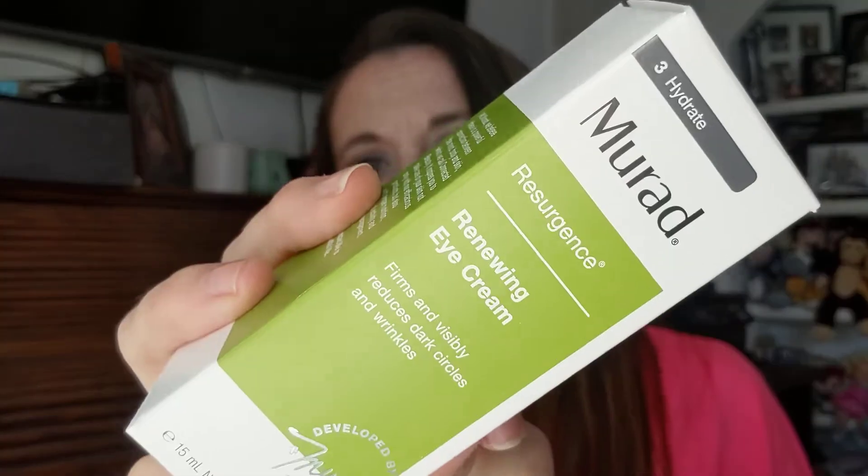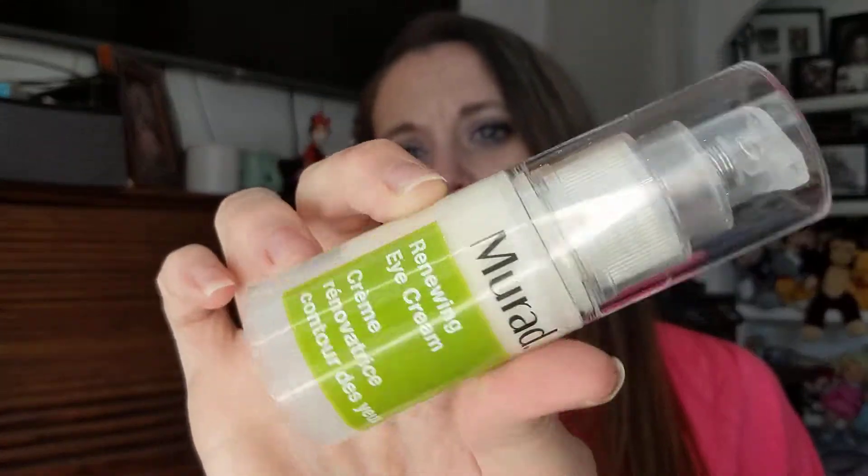Next, we have Murad Resurgence Renewing Eye Cream. Firms and visibly reduces dark circles and wrinkles. Now, why would they give me two eye creams? I don't understand sometimes when they do that. I think this is the product I picked because you can pick one product a month. If I didn't mention it, I will link Ipsy's information down below if you're interested in signing up. I haven't tried a whole lot from Murad, but I have some I've been wanting to try — I kind of want to try them all together. Now I've got an eye product, I think a face wash, and something else.